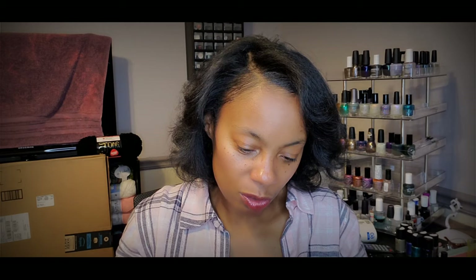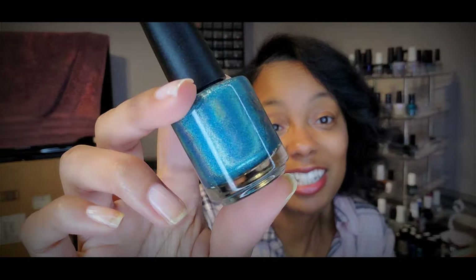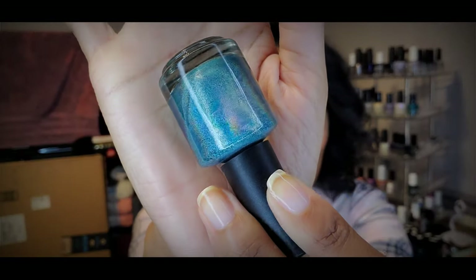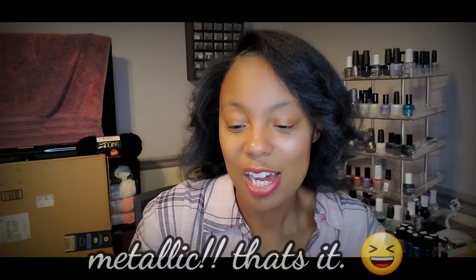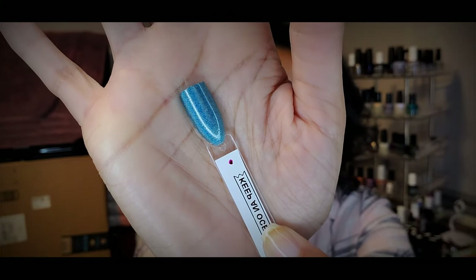I also got this really pretty holographic one called Keep an Ocean Mind. It's another really pretty teal-green color with that holo in there and a different kind of finish — not foil. It is beautiful, beautiful holo. Keep an Ocean Mind — this is three coats on the swatch stick. When I put it on the swatch stick you can kind of see the holo a little bit. This one has a ton of holo and it is really pretty — so gorgeous. Looking forward to wearing that one.